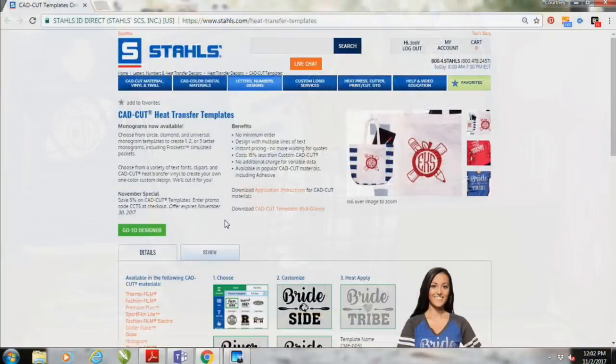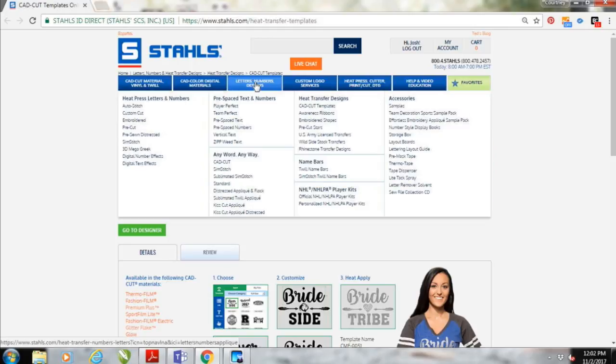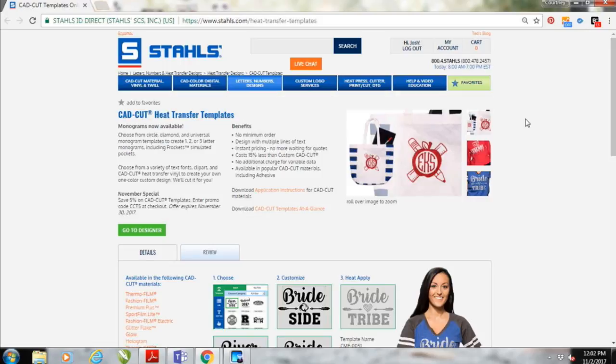I see a lot of you joining me here today on Facebook Live — some from Chicago, some from San Antonio. Go ahead and give me a shout-out for where you're tuning in from. We're here in the Stahls TV location in Pittsburgh, excited to talk all about monograms today. If you head over to the stahls.com website, this template designer is directly under the letters, numbers, and design section — you'll see heat transfer designs and CAD Cut Templates.